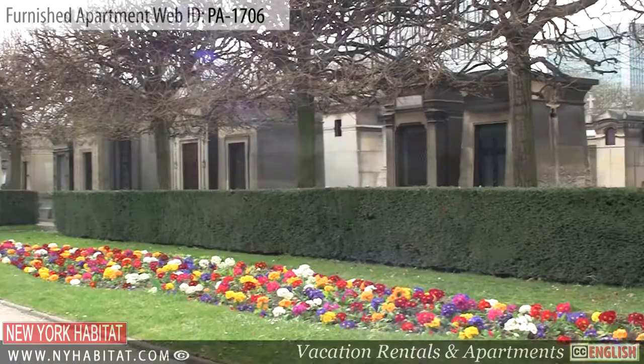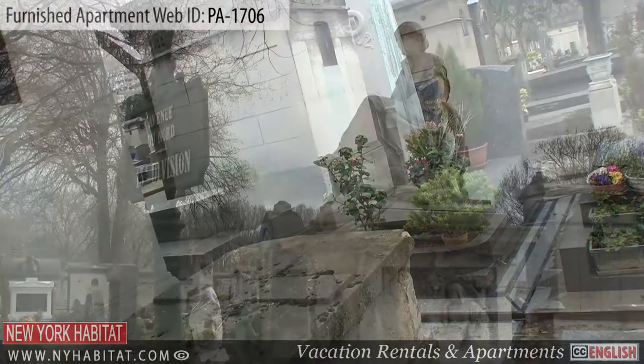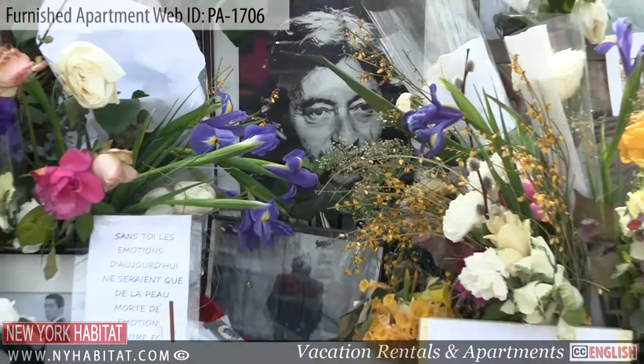Less renowned than the cemetery Père Lachaise, the Cimetière du Montparnasse is a cemetery where you will find many famous people who were laid to rest, such as the French composer Gainsbourg, as well as Man Ray and Baudelaire.